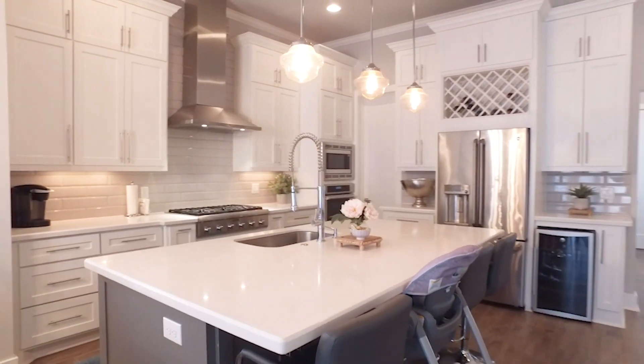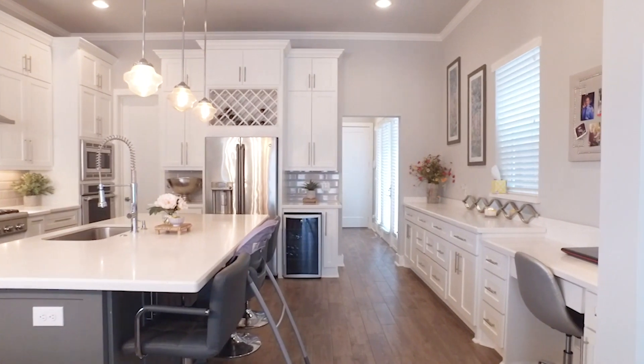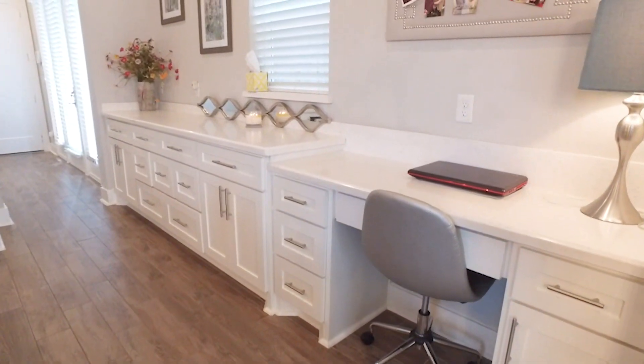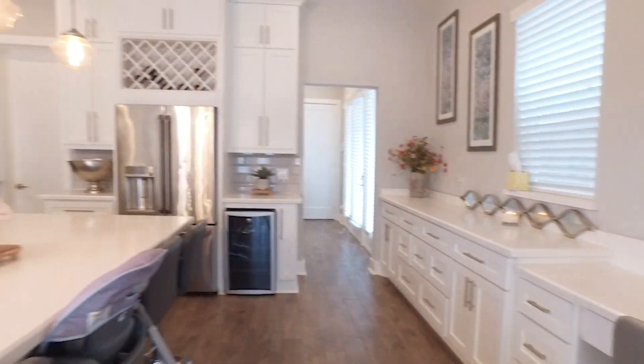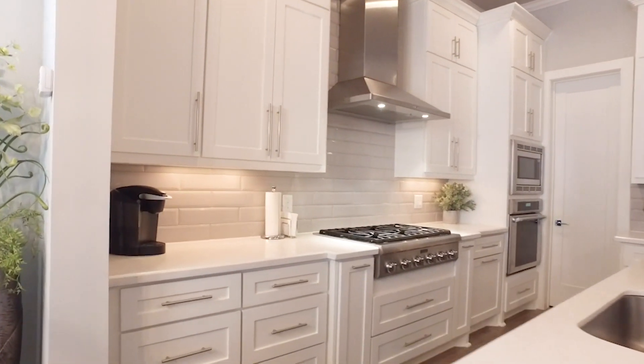What a gorgeous, gorgeous room — so beautiful and impressive. With a built-in workstation right here, it has everything you need. It's a great use of space.